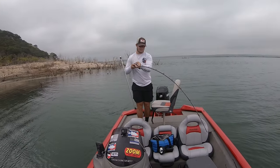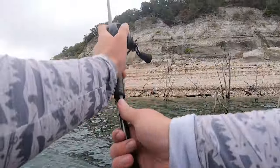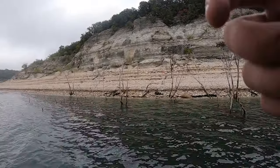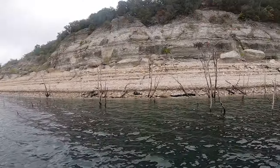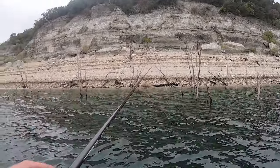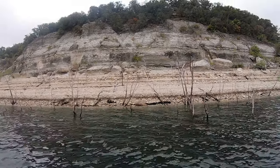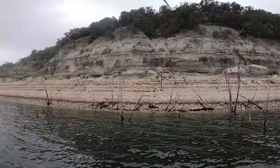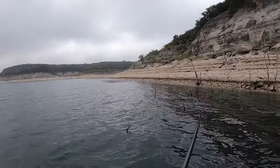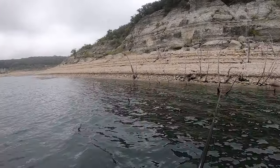Got one! Nice - what was that on? A jig - heck yeah, number four, finally on the board! Watching that jig go up into the shore and just fall off the ledge, it looks so good. That's thunder - definitely thunder. Okay, that might be our cue to start getting back towards the ramp. As much as I want to fish this area, I would kind of rather be close to the ramp.